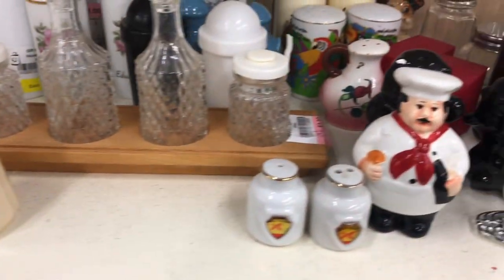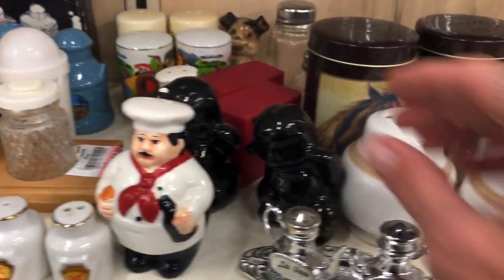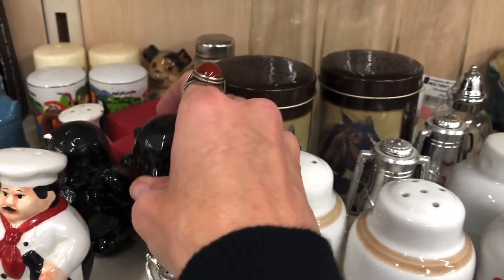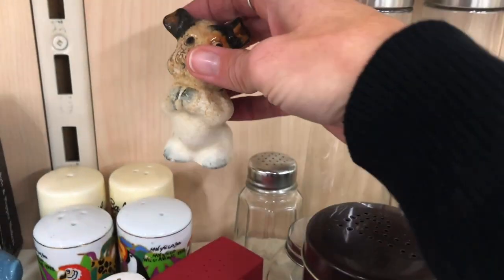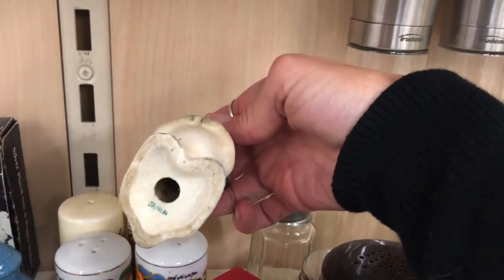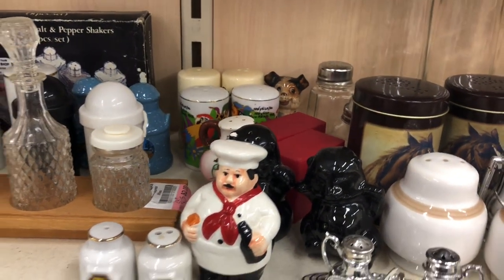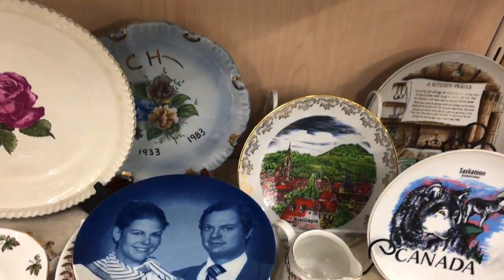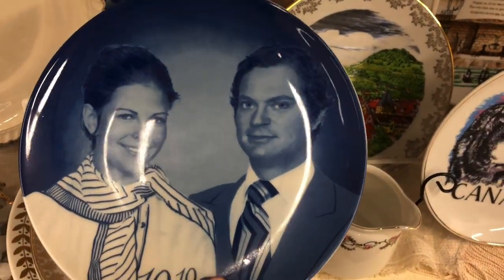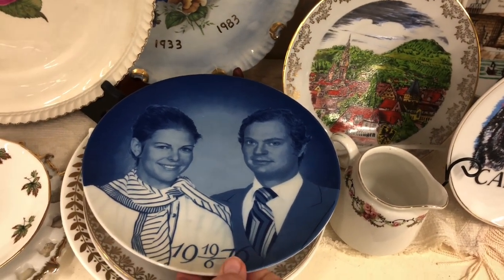Here are some salt and peppers and they are a dollar per set. That guy's pretty cute but it's just a single and he's missing his stopper. And who are these people? Germany — looks like a royal German couple, I'm not sure.